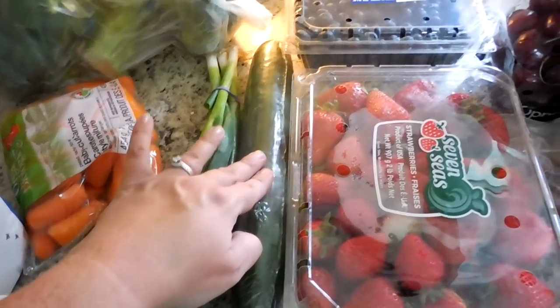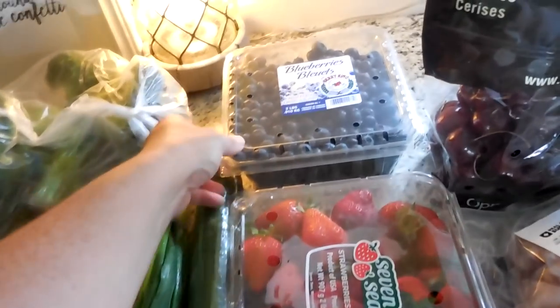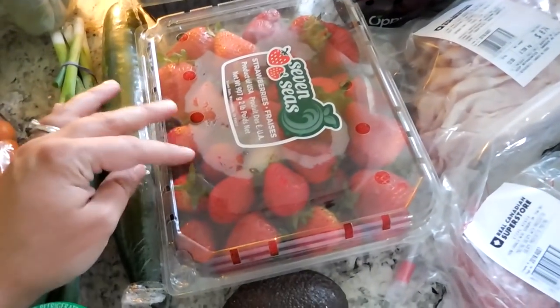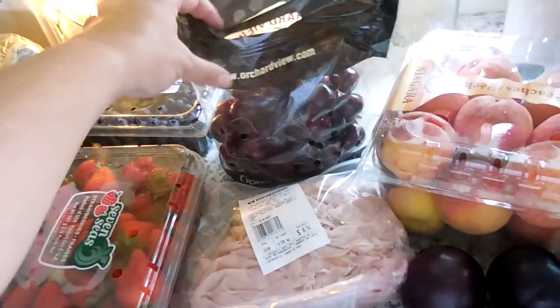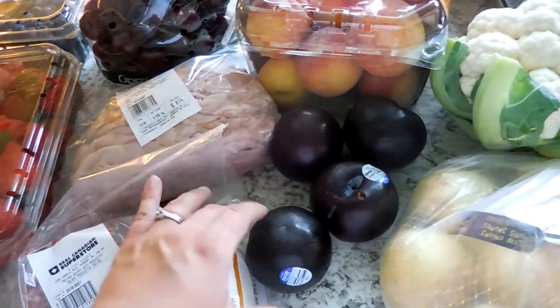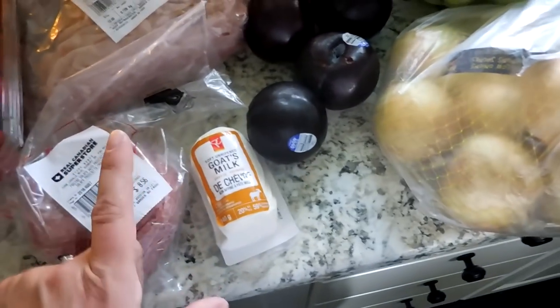Some green onions, a cucumber — I wanted to call it a zucchini! I got more blueberries and a big thing of strawberries, one avocado, some salami, some ham, cherries, peaches, and four plums. I'm loving plums right now — I could eat all of those right now. And goat's milk cheese, which I love for salads.